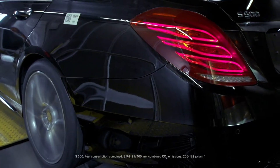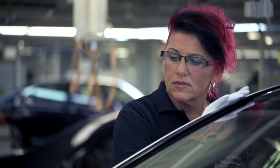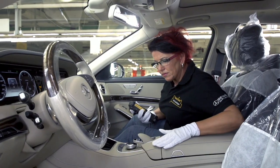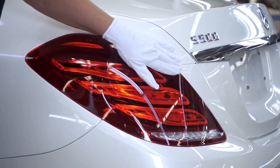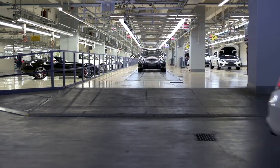As part of the final inspection, the paintwork and assistance functions in the vehicle interior are checked. Only then can we be certain that the vehicle meets our own demanding standards and those of our customers. Mercedes-Benz vehicles perfectly combine quality and comfort, safety and elegance.